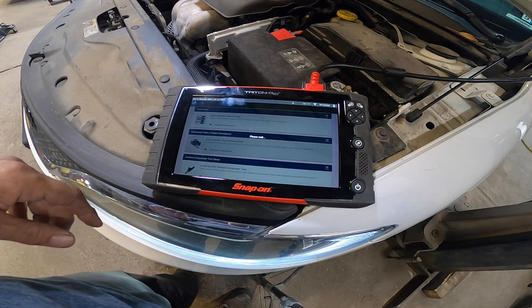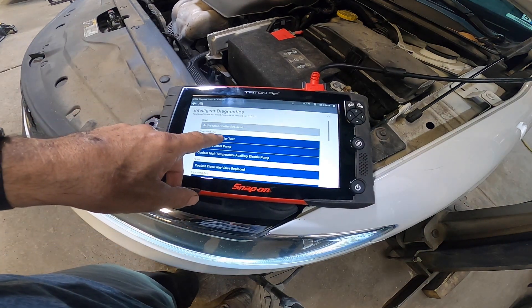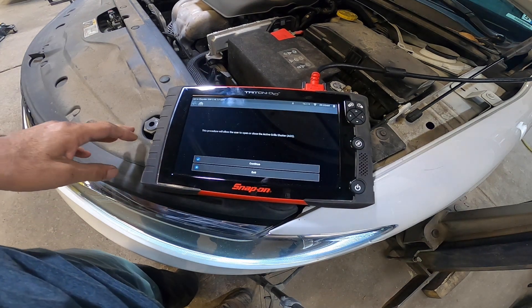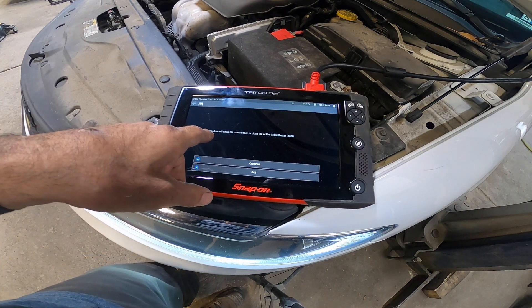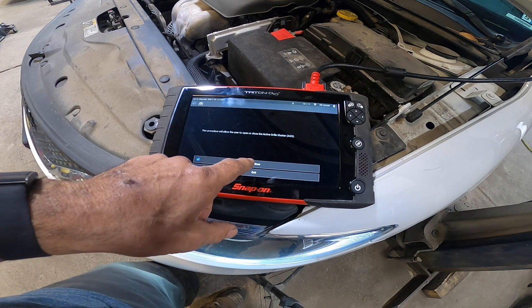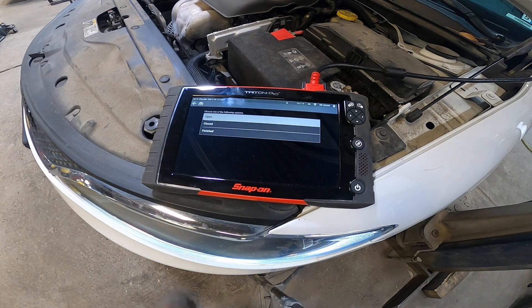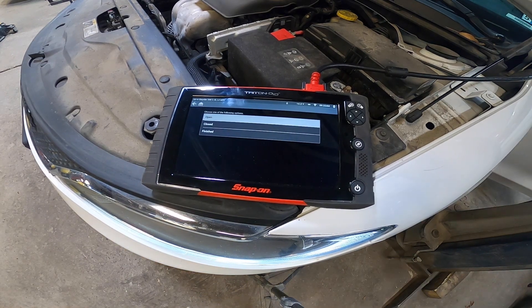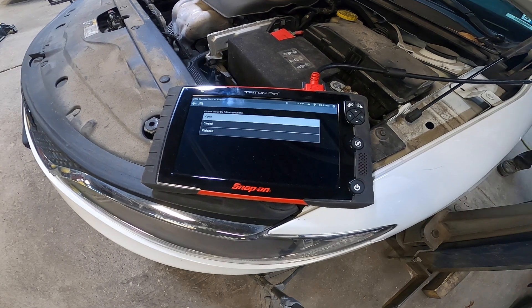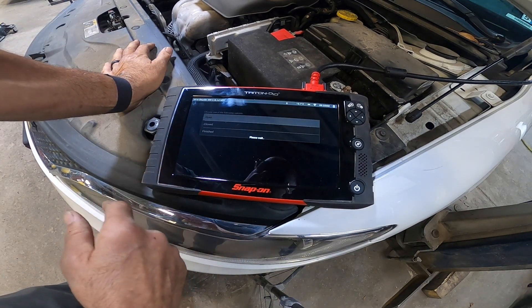Let's go to functional tests, let's go to active grille shutter test. This procedure will allow the user to open or close the active grille shutter. Let me cut the engine off, turn the key on engine off - so at least I can hear the motor working. Well, one thing it wasn't was an evap or a misfire. Let's try to open it.